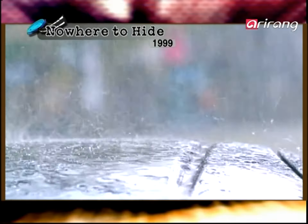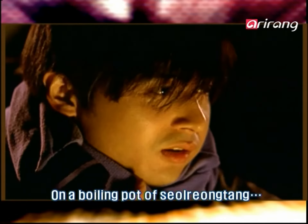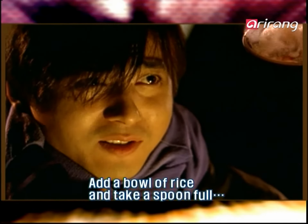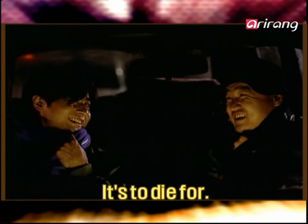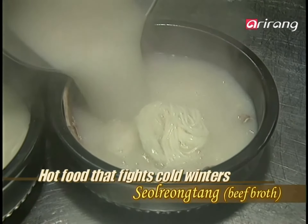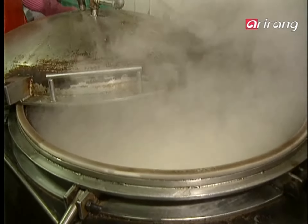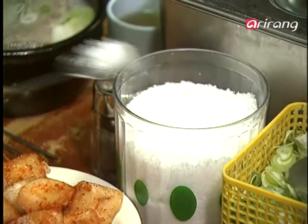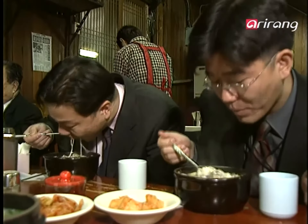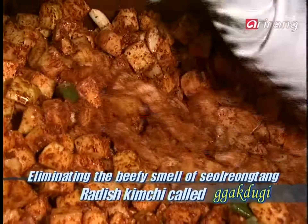Two detectives are investigating a case, and their sole goal is to capture the criminal. One cold winter night as they wait for the suspect, they think of a way to fight the cold weather. That's right — on a cold night that'll even freeze your lips, there's a dish to thaw even the toughest detective: Seollongtang. To a boiling beef broth, add lots of meat and a bit of white noodles, then sprinkle salt and pepper and sliced green onions. A way and needle accompanies thread — radish kimchi called kakduki must be served with a bowl of seollongtang to eliminate the odor from beef and help with digestion.